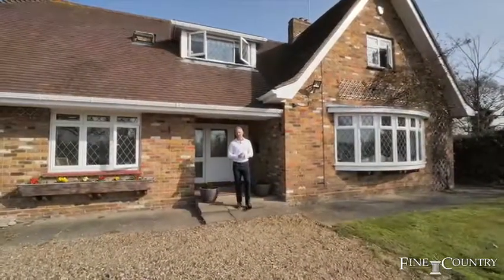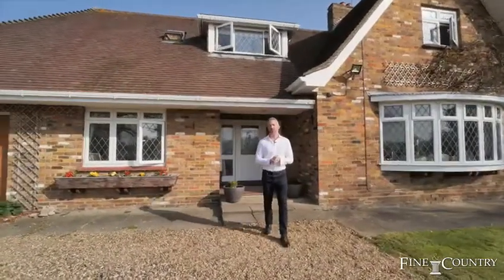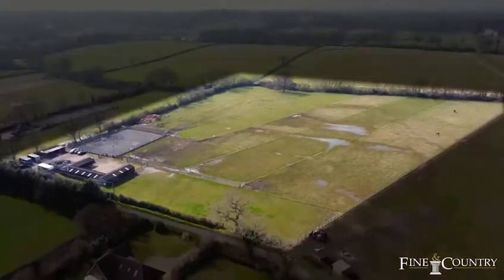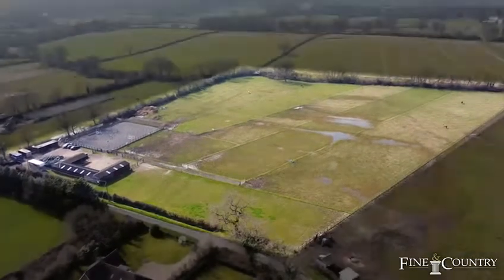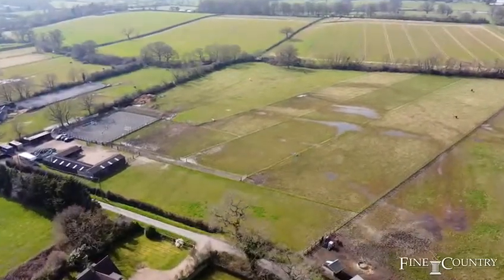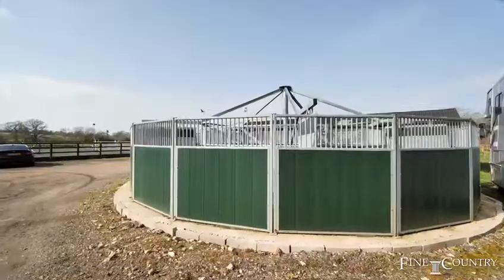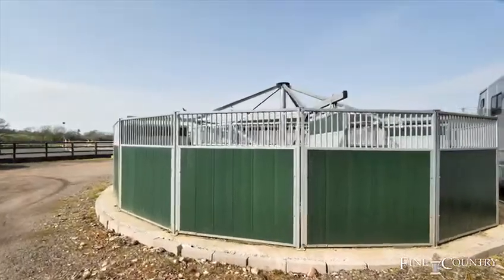Hi, I'm Adrian from Fine & Country and today I'm in Binfield in Berkshire, on one of the most sought-after roads in the area. Set on around 12 acres of land, this fantastic equestrian property boasts extensive stables, an all-weather combi ride banage and arena, horse walker, wash bay, tack room and much much more.